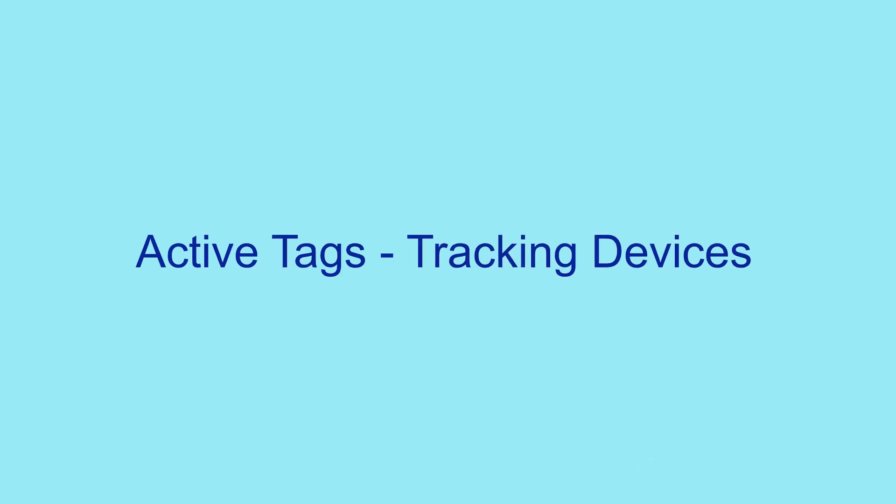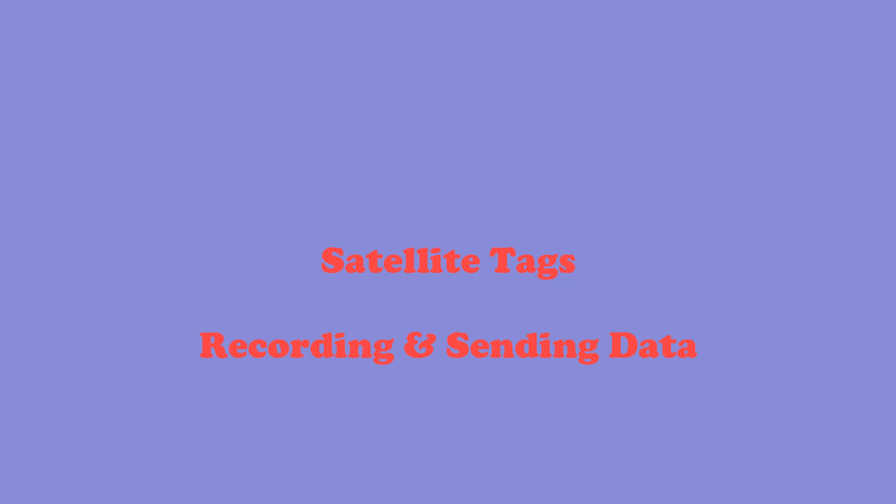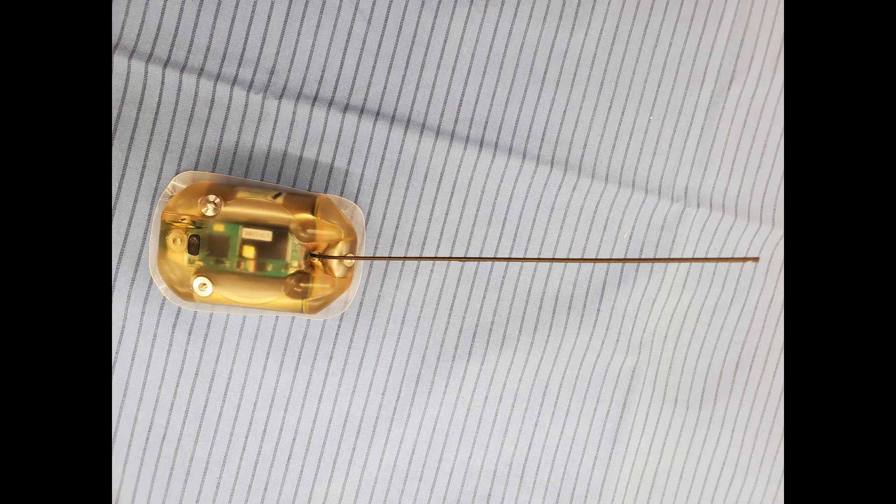Now let's talk about active tags and tracking devices. The tracking device or active tag that we use at the National Marine Life Center is a satellite tag, which does record and send data. Satellite tracking can use one of two different systems: either the Argos satellite system or GPS satellite systems. The National Marine Life Center uses satellite tags that use the Argos system, which focuses on latitude and longitude coordinates.